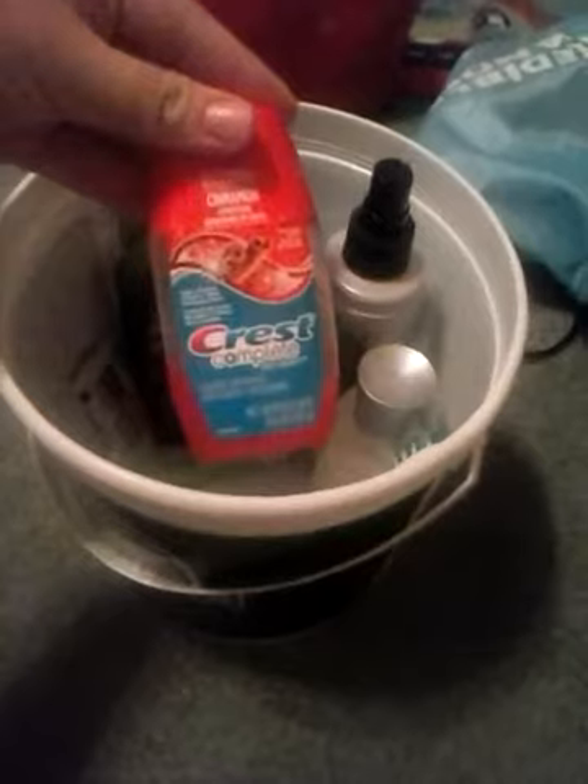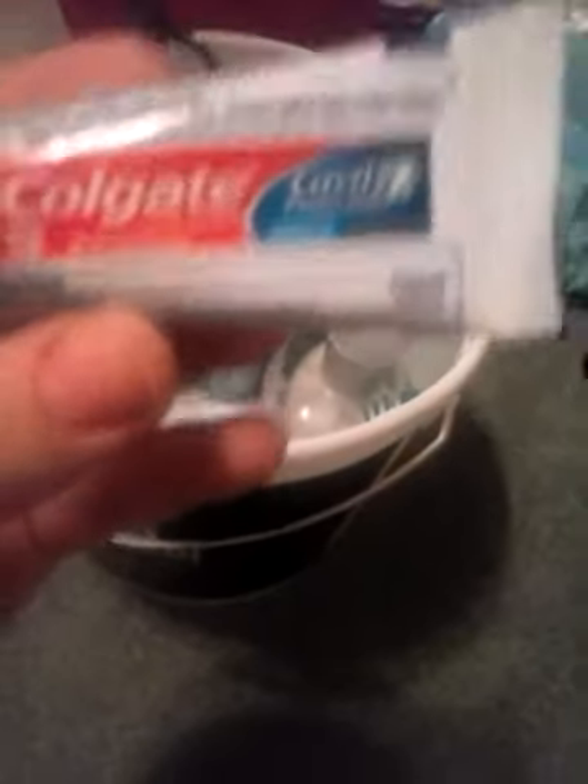I have my Crest toothpaste, which I'm almost out of. It's cinnamon. And I have my travel-sized toothbrush — I like the cap, so that's why I got it. It came with toothpaste, which I'm probably not going to use because it's cavity protection and I don't have any cavities.